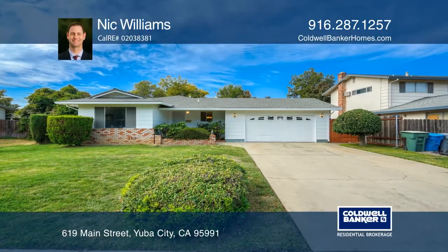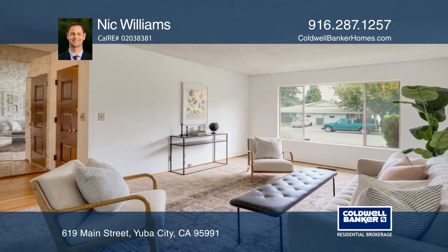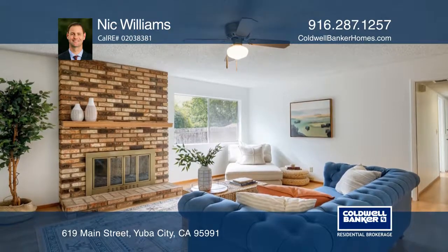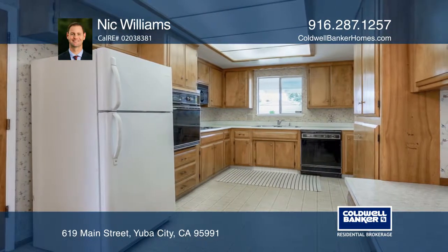Featuring a great layout, large rooms, and a huge backyard, this well-cared-for inviting home is truly a great value. Ideal for indoor and outdoor living, entertaining, and more, you can move right in or add your own personal touch.